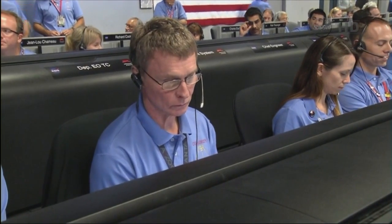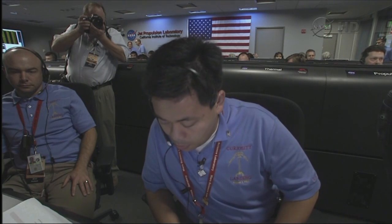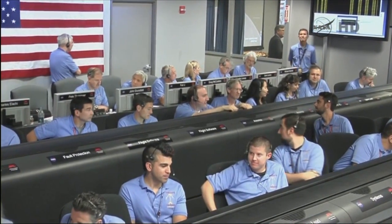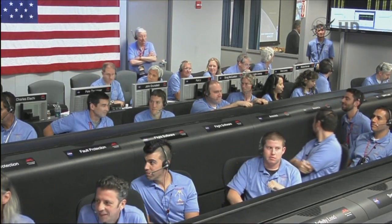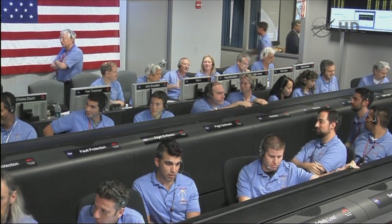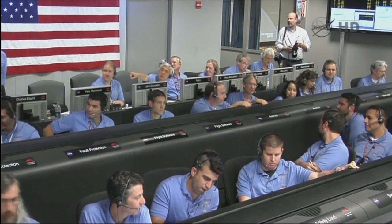We're at three minutes to entry. At this time, MRO should begin picking us up, but we won't get that data for a while — it's got to store it and then send it back down here for us to decode. We're still seeing heartbeat tones. Everything looks good. Spacecraft should be up to 5.6 kilometers per second.